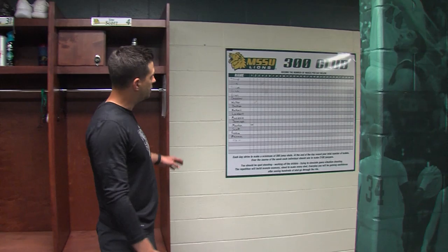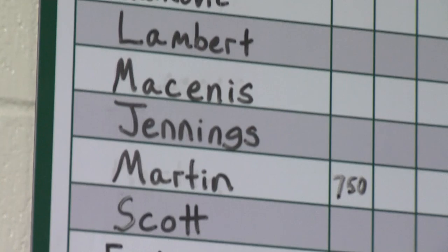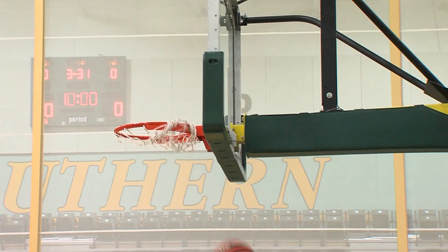One thing that we do as a program — we kind of copied it from Texas Tech — is the 300 Club. We chart everything, though it's all erased right now. We chart every month how many shots our guys are getting, makes per day. We try to get them to make 300 makes a day, whether it be on the gun or with a member of the coaching staff.